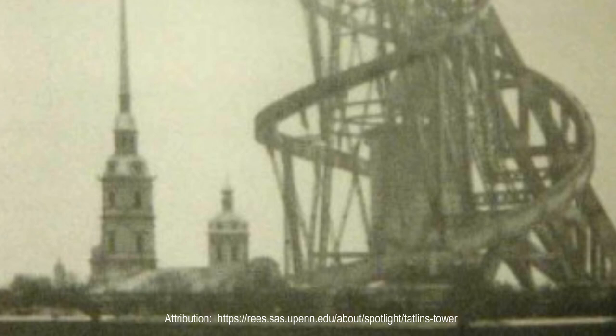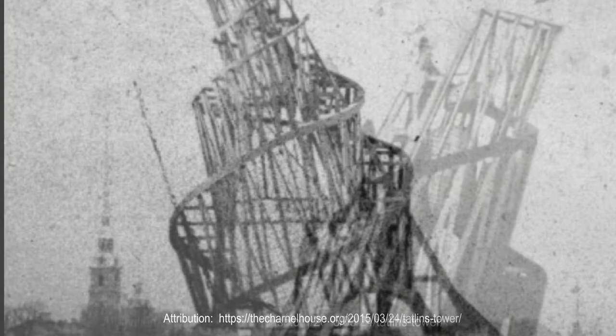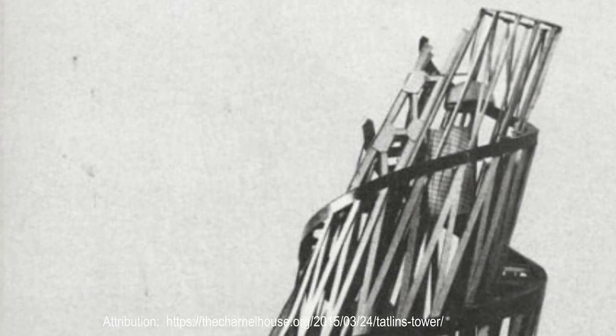These materials included iron, steel, and glass. Tatlin's tower was designed during a time when communist rule was still nascent and party leaders sought to establish a new and distinctly socialist identity through art. Tatlin's tower was unique precisely because it was non-representational. Rather than depicting a single individual, the construction addressed an entire socioeconomic class of people.